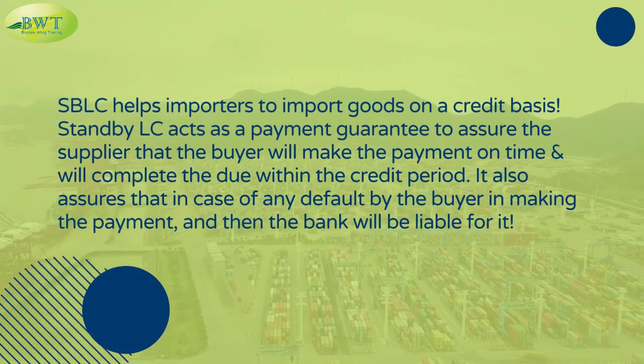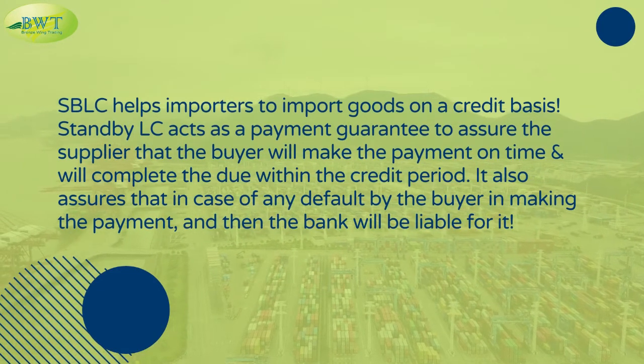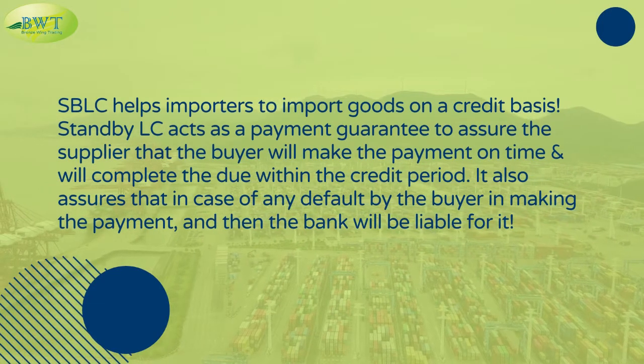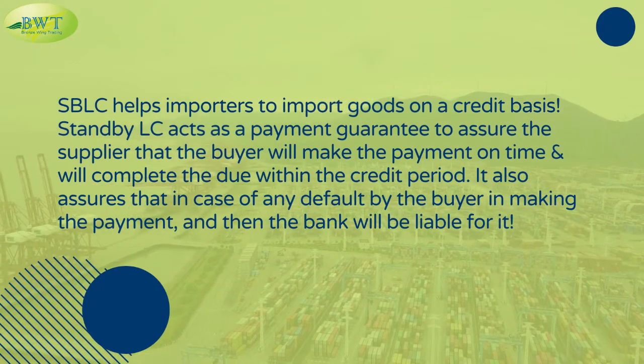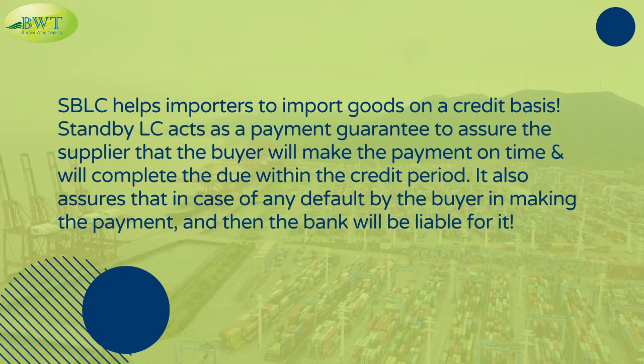SBLC helps importers to import goods on a credit basis. Standby LC acts as a payment guarantee to assure the supplier that the buyer will make payment on time and will complete the payment due within the credit period. It also assures that in case of any default by the buyer in making payment, the bank will be liable for it.